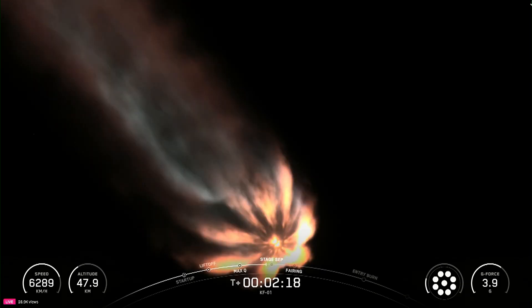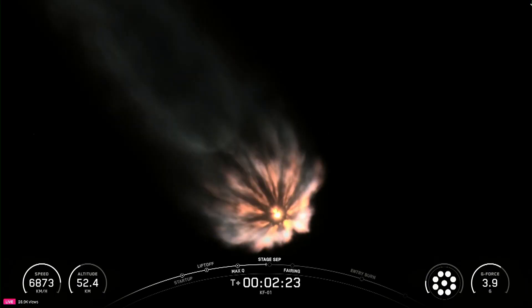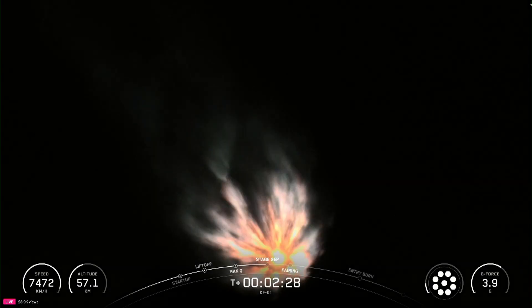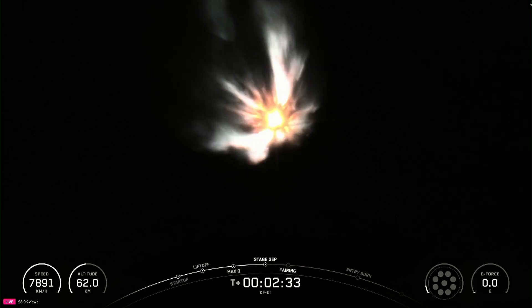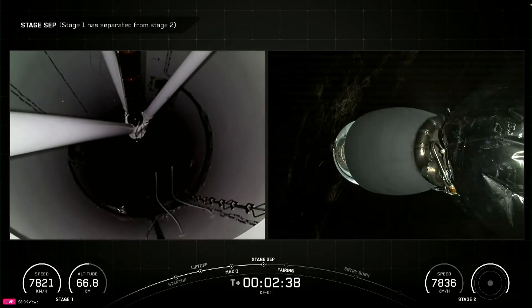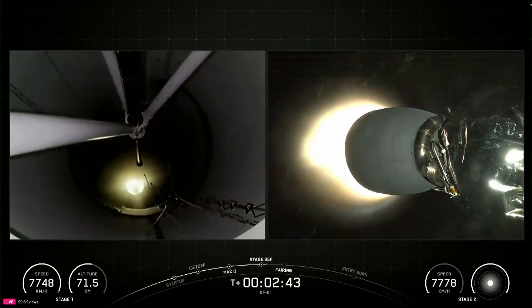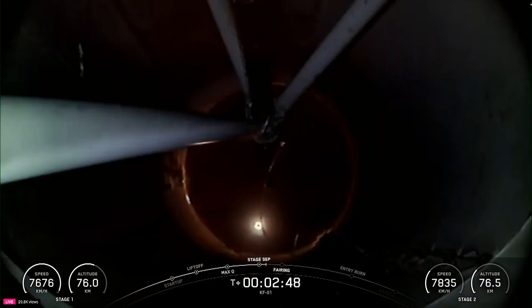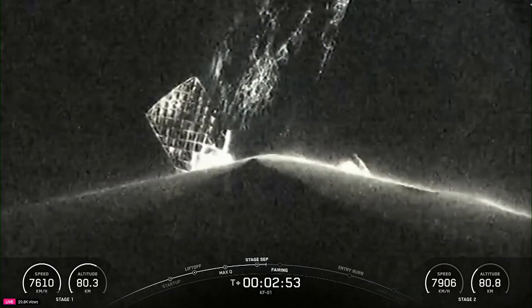Let's keep an eye out for these events happening back-to-back, all coming up in about 10 seconds from now, which were MECO and stage separation.